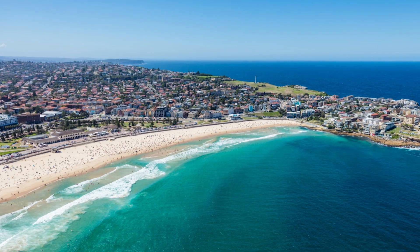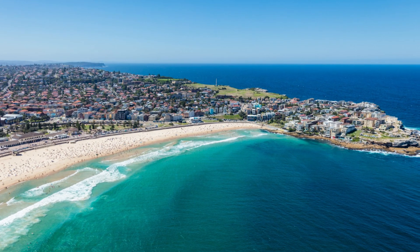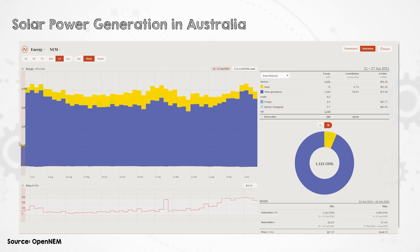This has happened partly because of early government support and partly because of successful efforts to reduce permitting time and installation costs. And it helps that Australia is simply a very sunny place. Look at the last year of electricity across the eastern electricity grid in Australia — there's plenty of solar power in every single week, even in the middle of winter.